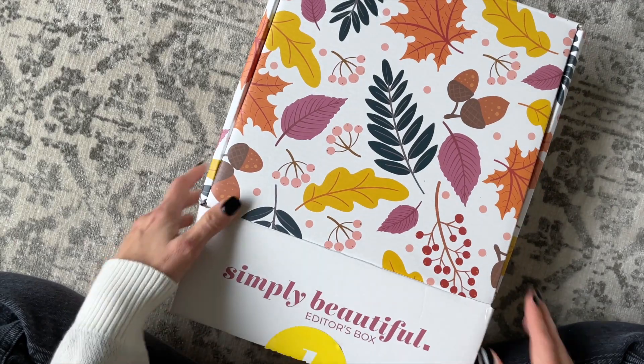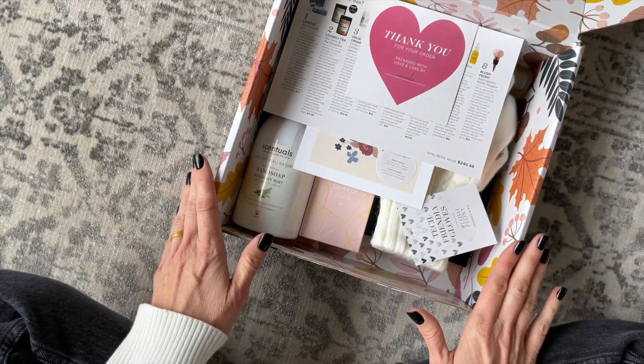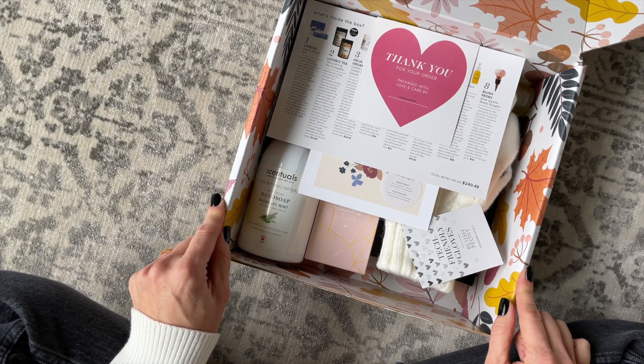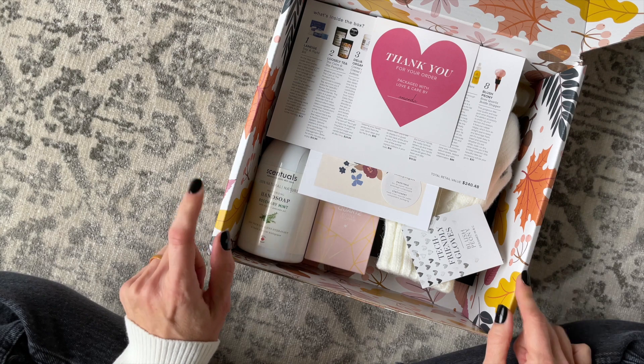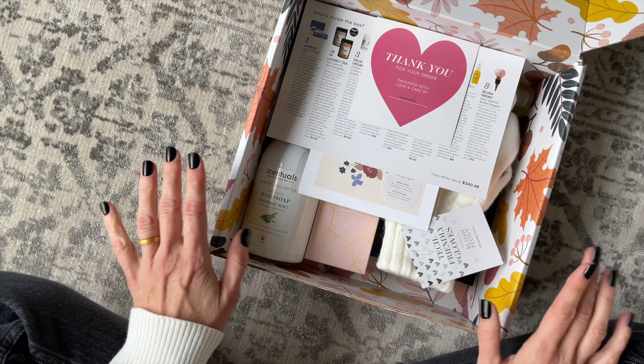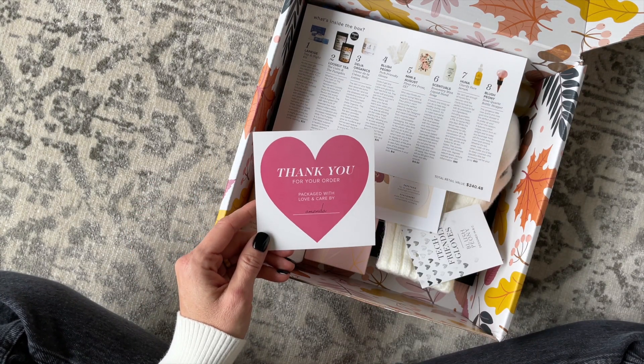Just in case you're not familiar, Simply Beautiful is a Canadian lifestyle box. You get a mixture of goodies. They are quarterly, $115 per box, and they are only shipping to Canada right now. Shipping is free. I'll put a link down below to their profile page where you can check out all of our past reviews, and we do try to post spoilers as well.